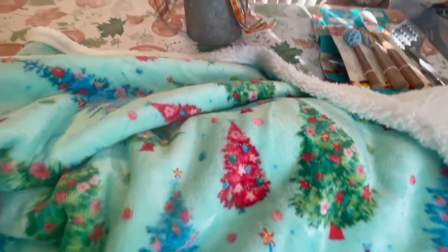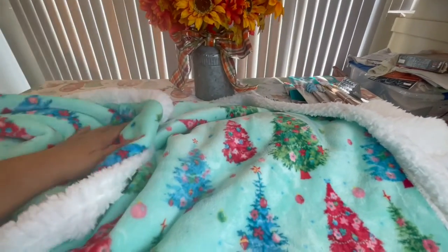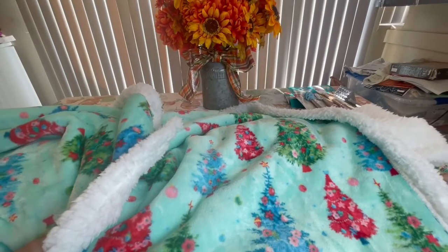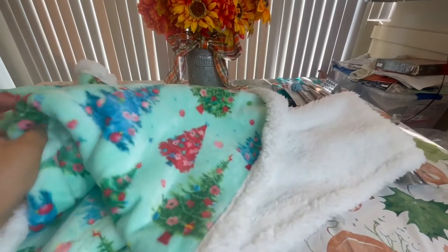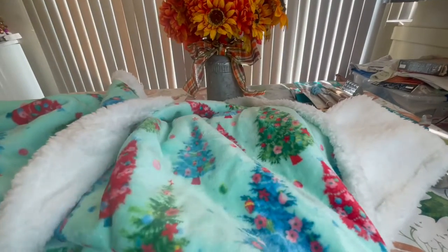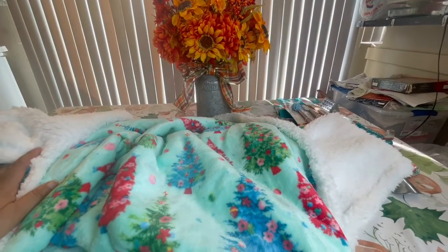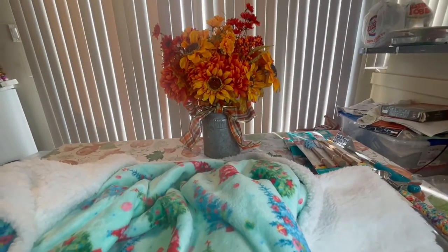Thank you so much for tuning in to Journey with Char on this lovely Friday, sharing my recent Pioneer Woman purchases with you. You all be blessed, take care of one another, love one another, be kind to one another. If this is your first time on my channel and you like what you see, please hit that subscribe button and the notification bell so you'll be alerted every time I upload. Remember: always trust God, keep him first, and he'll always lead you in the right direction. God bless, bye!